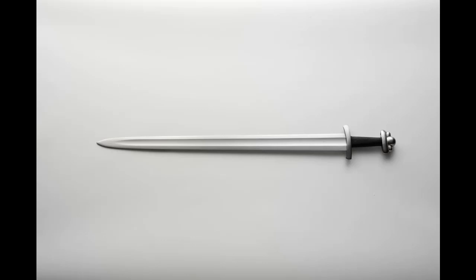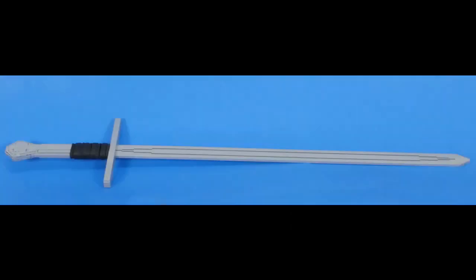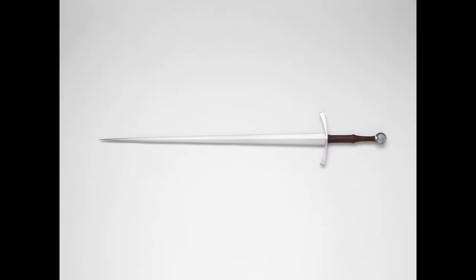Then we get to something known as a bastard sword. A bastard sword is essentially an arming sword with a double handle — a two-handed handle. It fits into that area of modern-day interpretation. We start to see the development of the idea of the long sword emerging from this category.